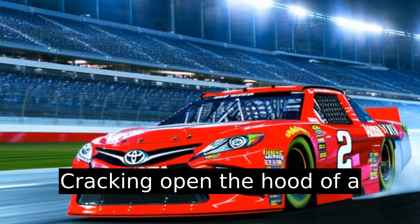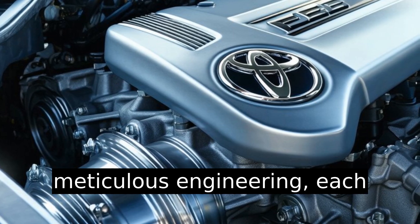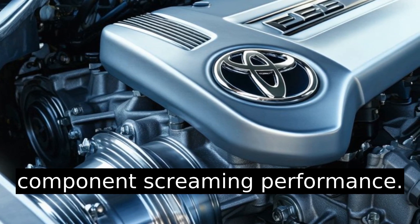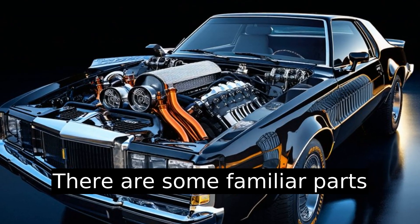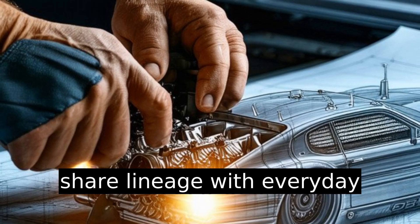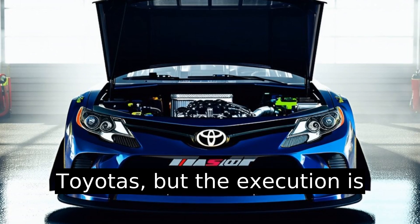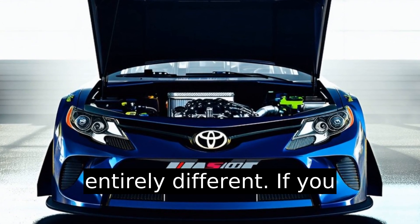Cracking open the hood of a NASCAR Toyota car reveals meticulous engineering, with each component screaming performance. There are some familiar parts, like the block and castings, that share lineage with everyday Toyotas. But the execution is entirely different.